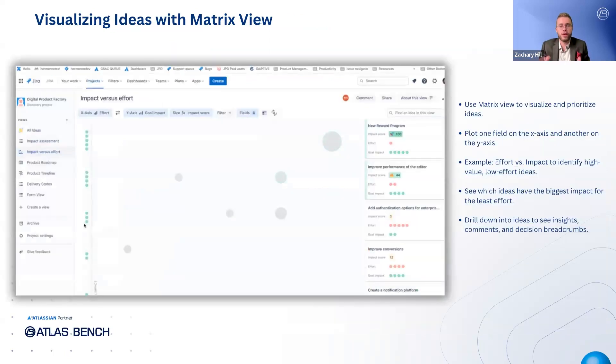Another great way to visualize and prioritize your ideas is by using the matrix view. With the matrix view, you can plot one field on the x-axis and another on the y-axis. For example, I'll put effort on one axis and impact on the other, which lets me see which ideas will provide the biggest impact for the least effort. In this example, we can see that automation will drive the most impact but also requires the most effort. This view not only helps you understand what you're building but also why you're making those choices — you can drill down into any idea and see the breadcrumbs leading to the decision, whether it's insights, comments, or other inputs.